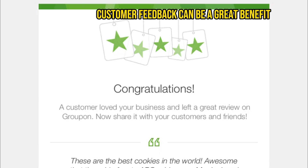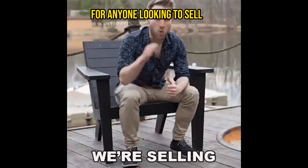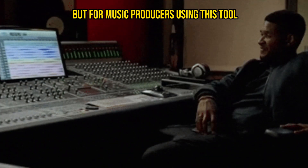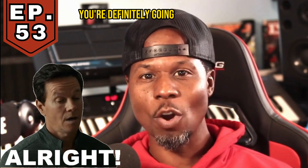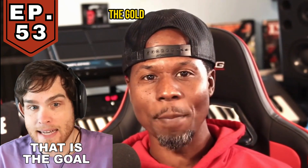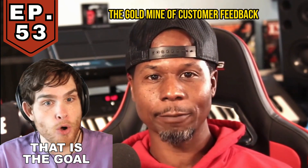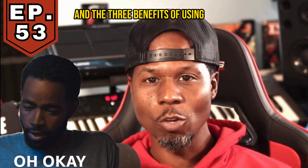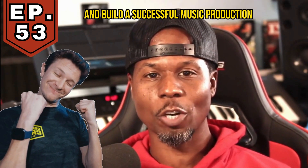Customer feedback can be a great benefit for anyone looking to sell more of anything. But for music producers, using this tool and strategy, you're definitely going to benefit from leveraging the goldmine of customer feedback. Today's episode will share what customer feedback is and the three benefits of using it to sell more beats and build a successful music production career.